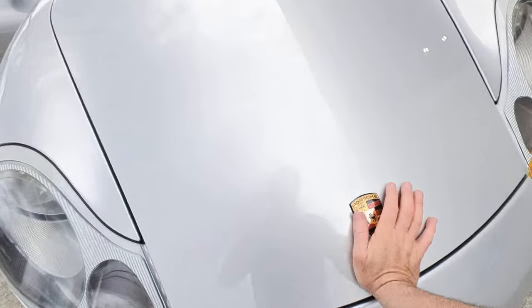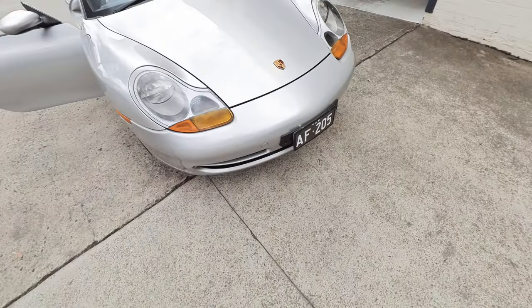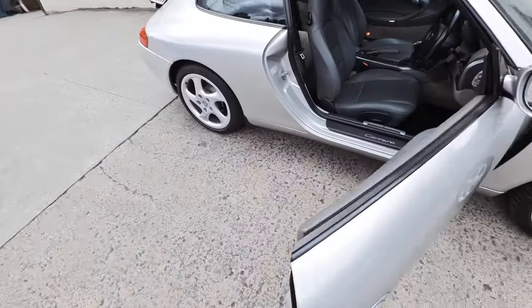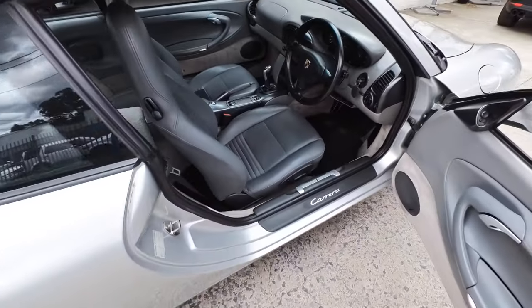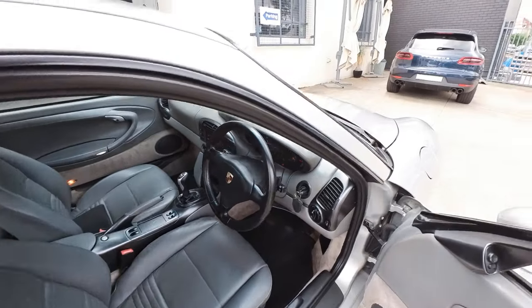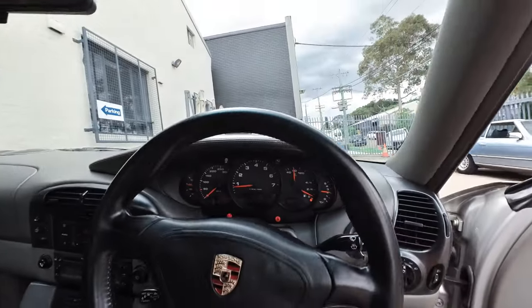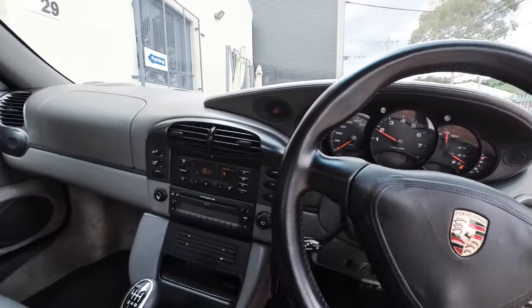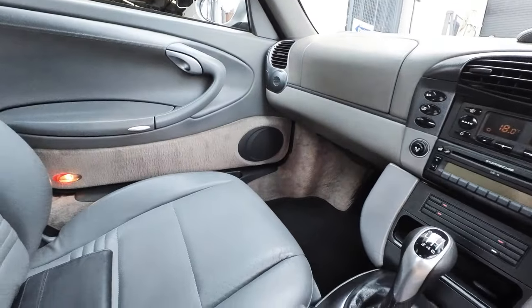You can see it's got all the stickers. The 996 series is so understated — it really is one of the most gorgeous looking cars on the road. Exhaust sounds brilliant.